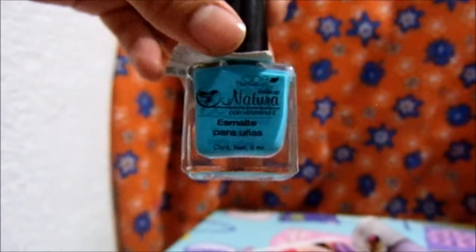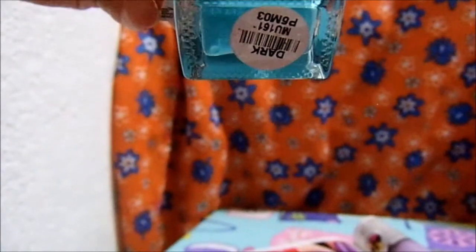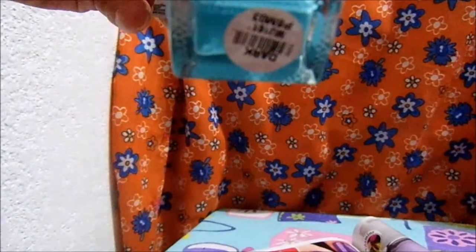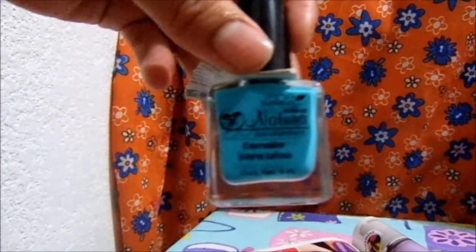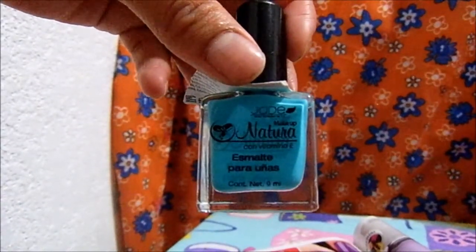And well, that's all for this video about the barniz. I didn't mention that it's from the Makeup Natura by Jade line, with vitamin E. Thanks for watching the video. Bye, bye, bye!